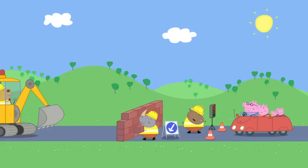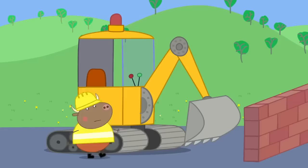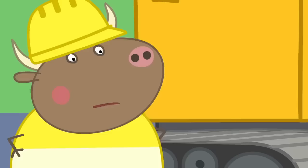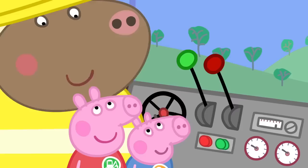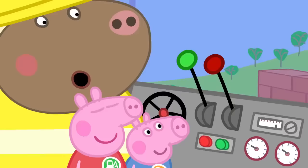We're building a wall across the road! Digger! Digger! Mr. Bull, can we drive your digger? I'm afraid children can't drive diggers! But we've been to Digger World! We've got badges! Oh! That's okay then! Hop aboard! I'll drive the digger and you can have the important job of pushing the buttons!